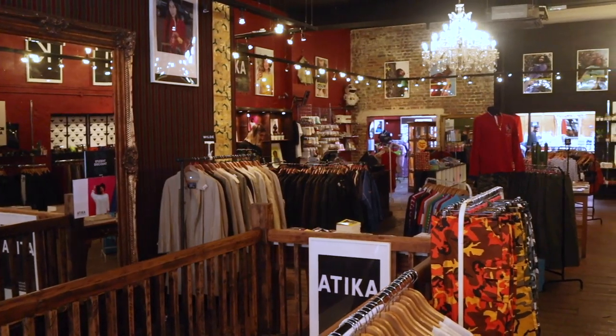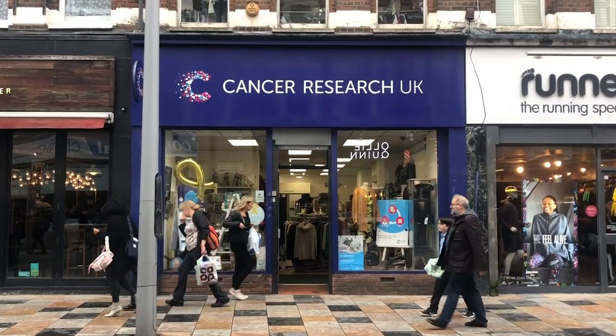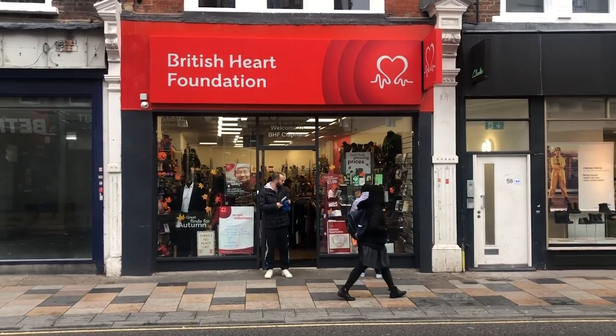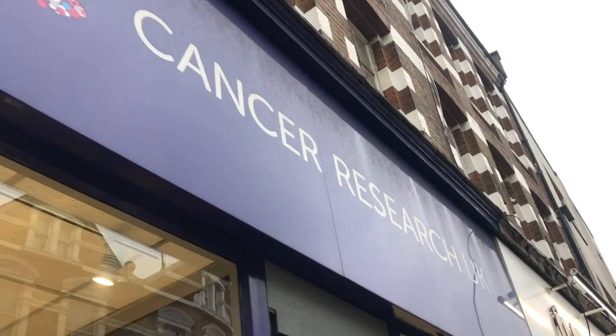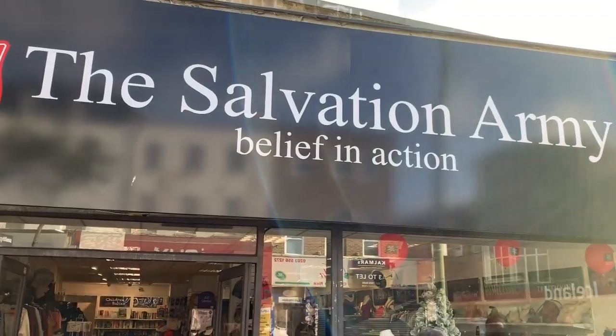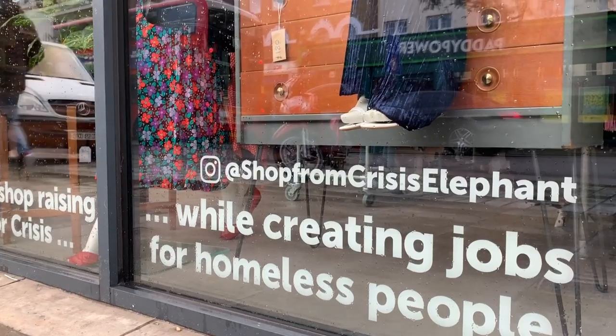If you like shopping secondhand but you're not totally into the vintage vibe, London has tons of charity shops which sell secondhand clothing and all the money goes to charities. I've found some really great finds in charity shops — all you have to do is head to a local high street, usually outside the centre of London, and you should find some really great gems.